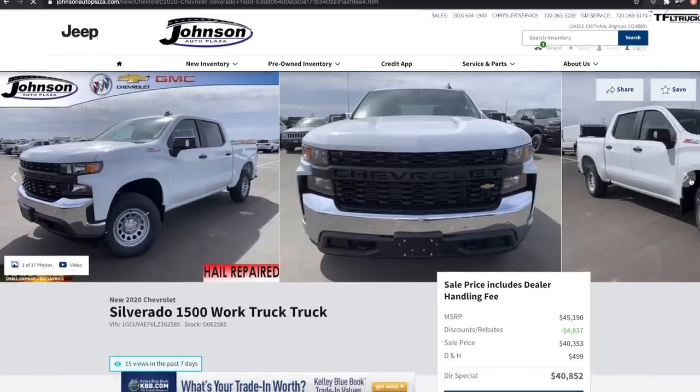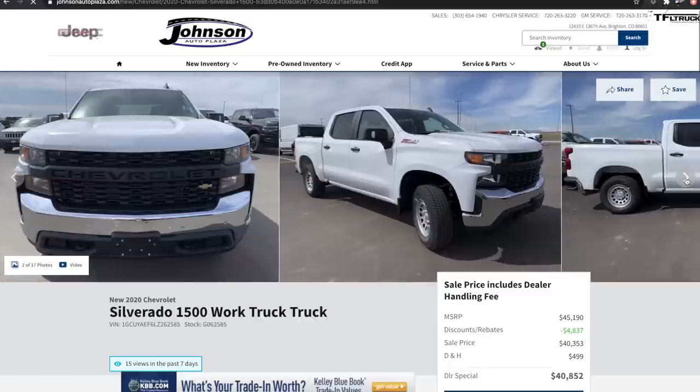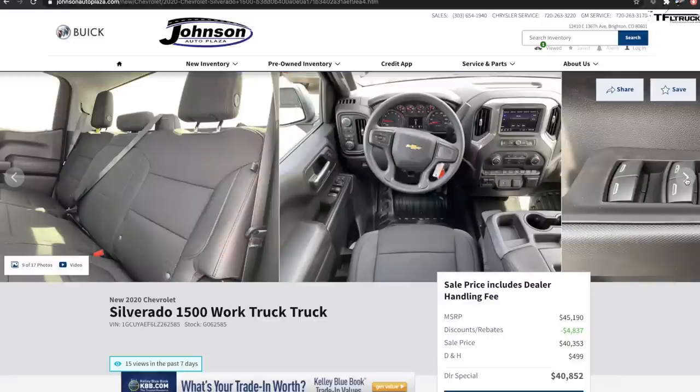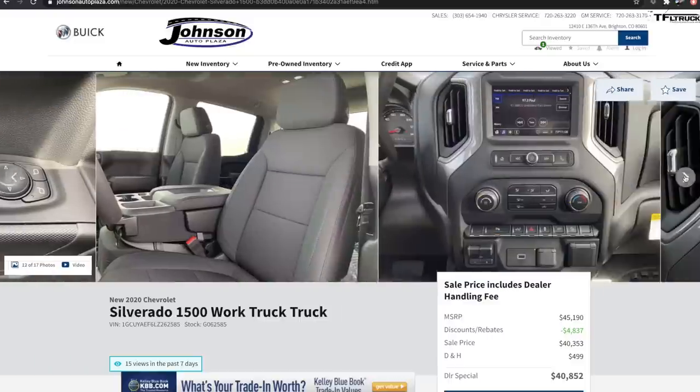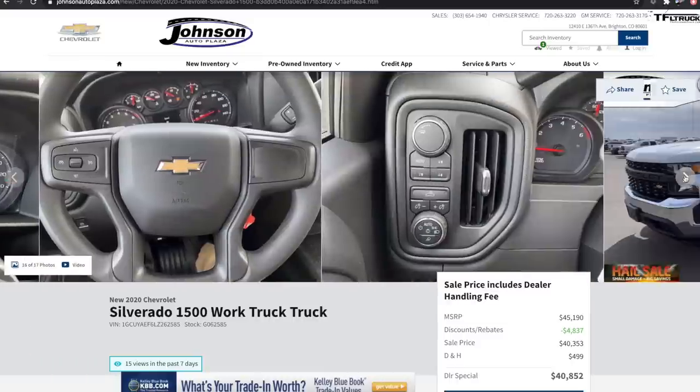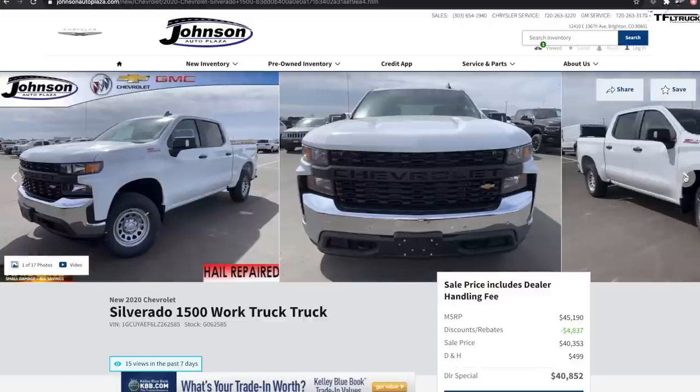They'll say something like: for $25 to $50 more per month on your lease or payment, you can get the Trail Boss with the steering wheel controls, backup cameras, front cameras, heated seats, cooled seats, and heated steering wheel. Or you can get the work truck with none of that. When you roll it up into a monthly payment, it's not that much more money, and that's how most people look at things.